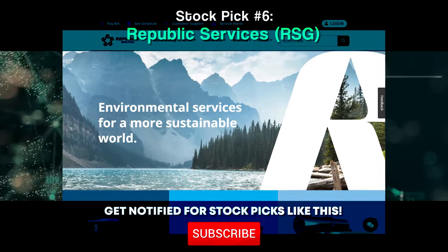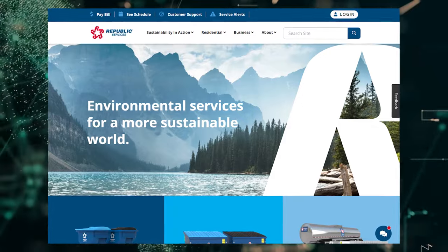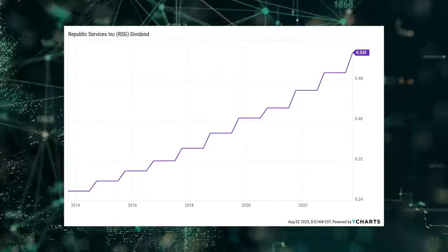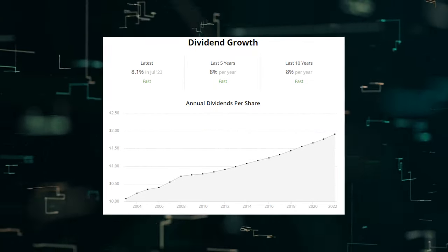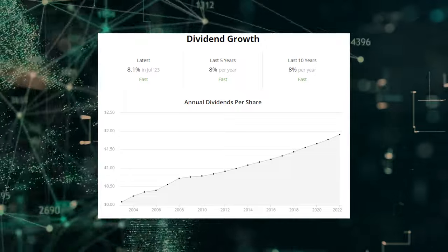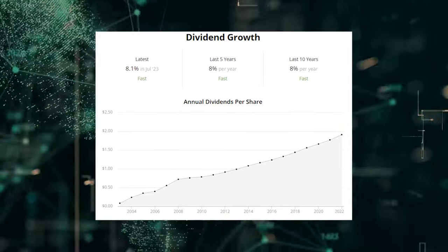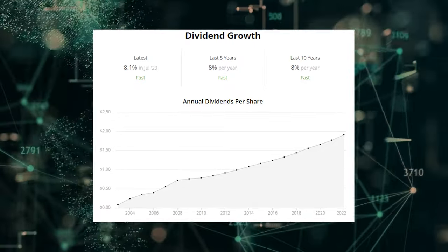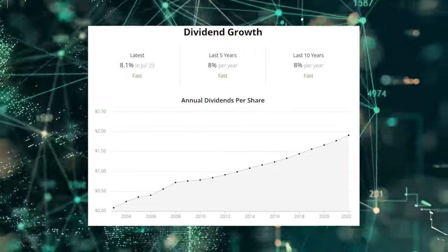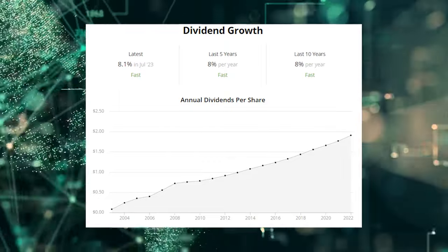The sixth dividend increase I have to cover is the one that was given out by Republic Services Inc., stock ticker RSG. Republic Services just increased its dividend by 8%. The waste disposal company has now increased its dividend for 21 consecutive years — nothing trashy about that. The 10-year dividend growth rate is 7.7%, so Republic Services is right on target yet again. The stock yields only 1.4%, but this business model ensures steady business no matter what. Humans will always continue to produce a lot of trash, and with a payout ratio of 44.7%, we've got a lot of dividend growth visibility here.